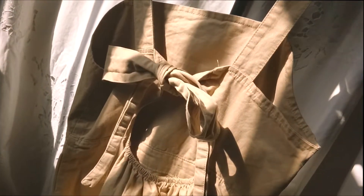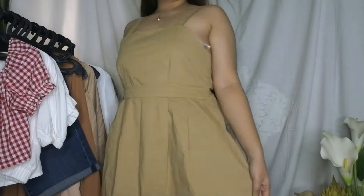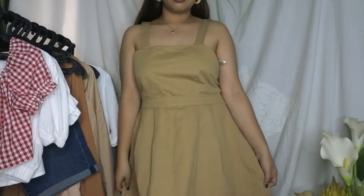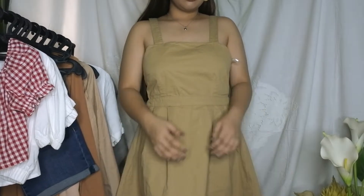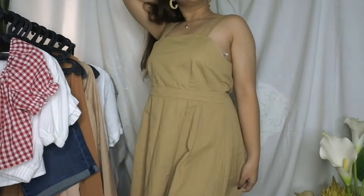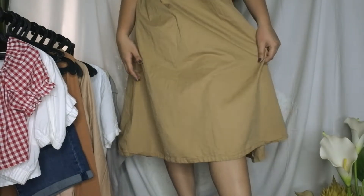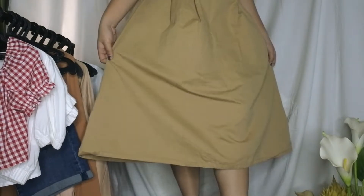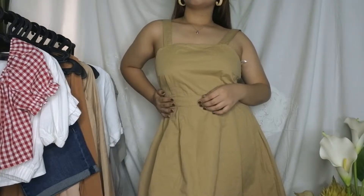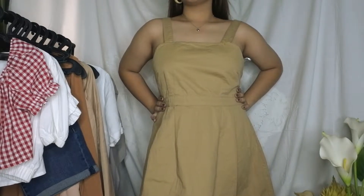That inspired me to get this A-line khaki sleeveless backless dress. I love how it hugs the waist and lessens some bulk, and the visual of the A-shape helps give me a curve and dimension that emphasizes my physique in a good way. I love that this dress is mid-length — it reminds me of a picnic dainty dress. I got this from a branded overrun store and it's such a steal.